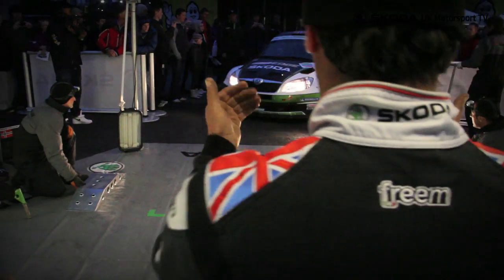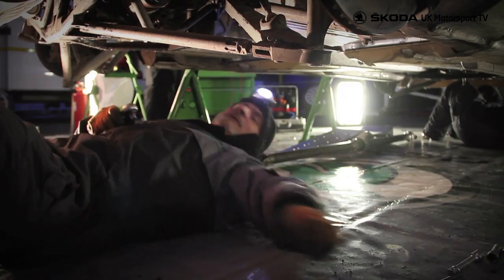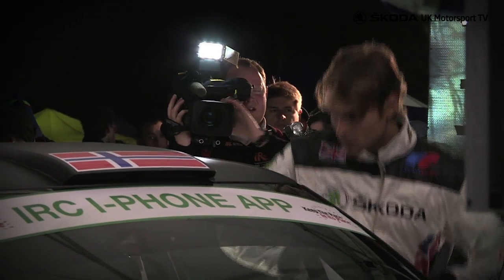With darkness drawing in, a trip to service allowed the mechanics to prepare the Skoda UK Fabia S2000 for a night out in Armagh. Andreas reflected: it's been a good start, tricky conditions, a little bit damp and dry on the second stage. Overall it's been a good start — we're leading the rally by 2-something seconds in front. So a very nice start.